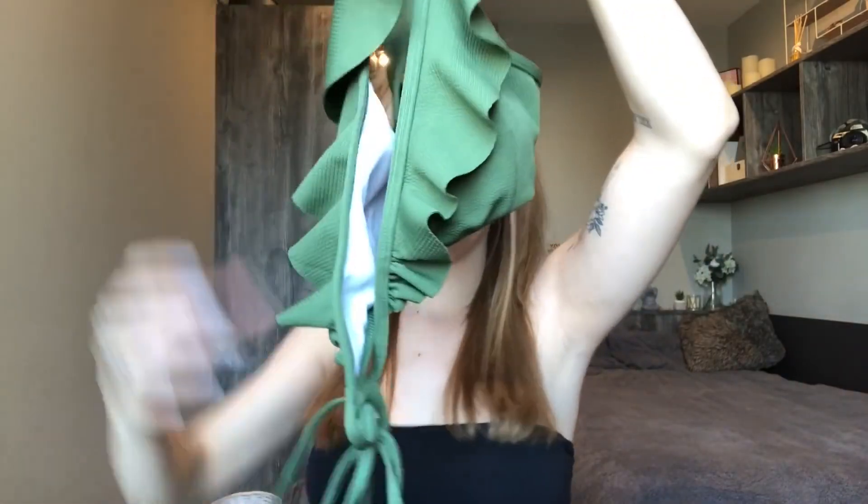It looks super good on and I think it's super flattering on my skin tone. The top has this frilly sort of material that overlays the straps and comes down into a tie wrap-around bikini top. I'm going to end up saying all of them are my favorites, but this one is definitely up there as one of my favorites from this haul.